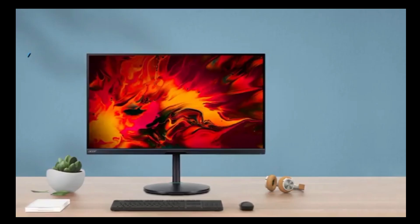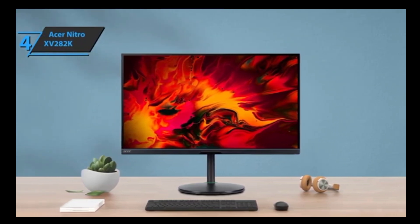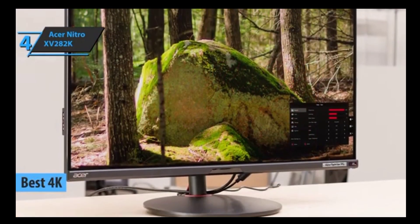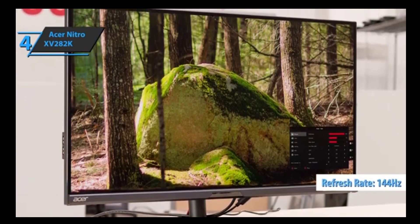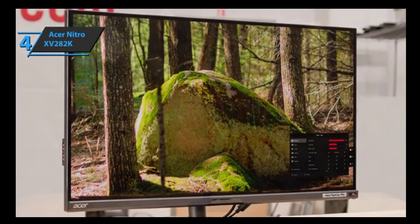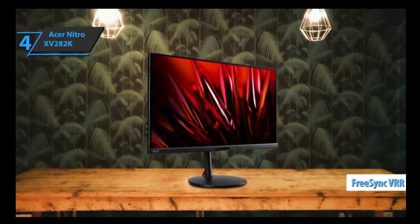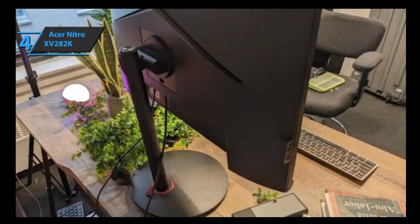The next product we'll talk about is the Acer Nitro XV282K, also known as the best 4K gaming monitor in 2023. The Acer Nitro XV282K is great for gaming. It has a high refresh rate of 144Hz, which can be achieved over HDMI using HDMI 2.1 inputs. With FreeSync VRR support, screen tearing is reduced. The monitor offers fast response times and low input lag, giving movement a smooth feel.